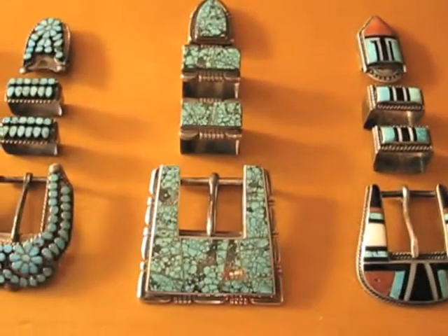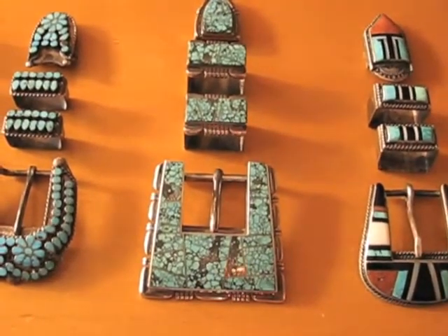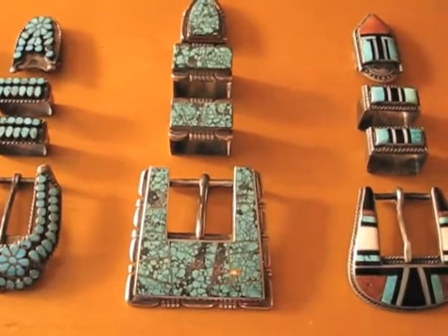This is an A-Yazi channel inlay piece — beautiful turquoise, really nice filework, really tiny channels, like less than a 16th of an inch. Beautiful piece.